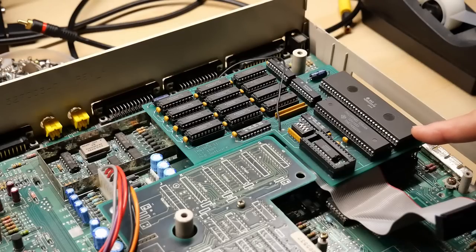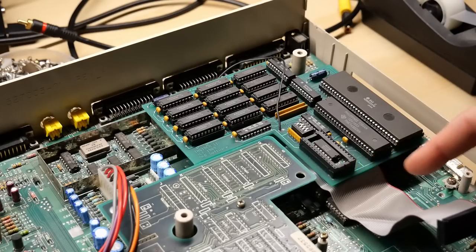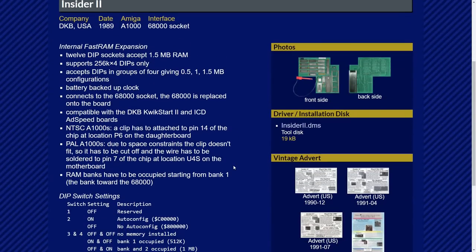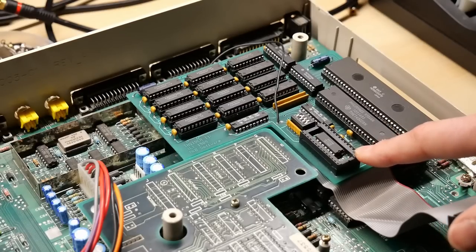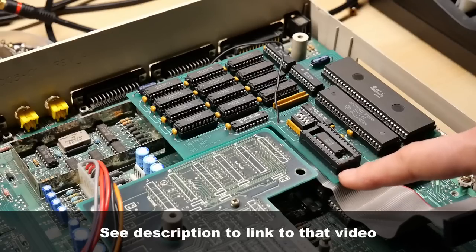Here's the main 68000 processor, and interestingly it's installed on an extra card. This computer appears to have a RAM expansion installed that goes under the processor on this daughter card. The product name is Insider 2, copyright 1989, designed by DKB Software. This card includes a real-time clock for the Amiga — and interestingly, this is the same chip as the one that was in that Compact Desk Pro video series I did.